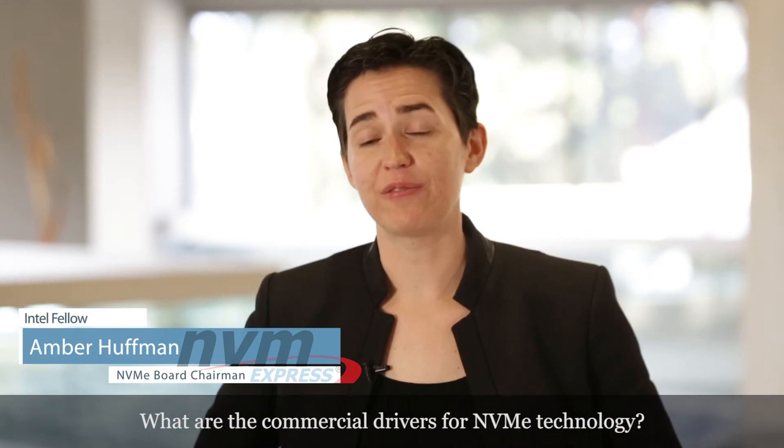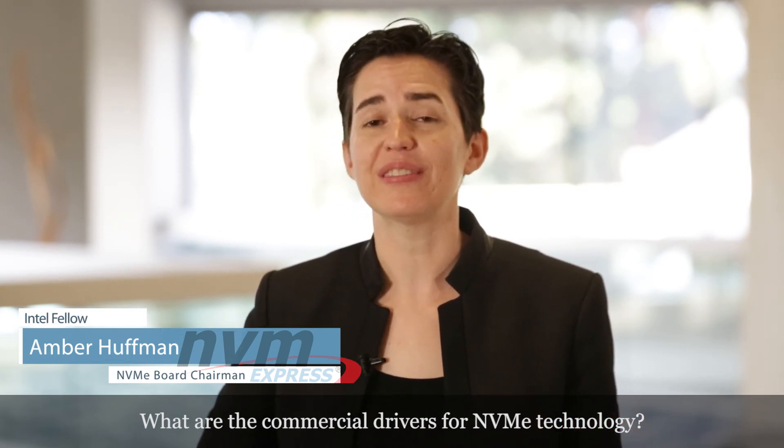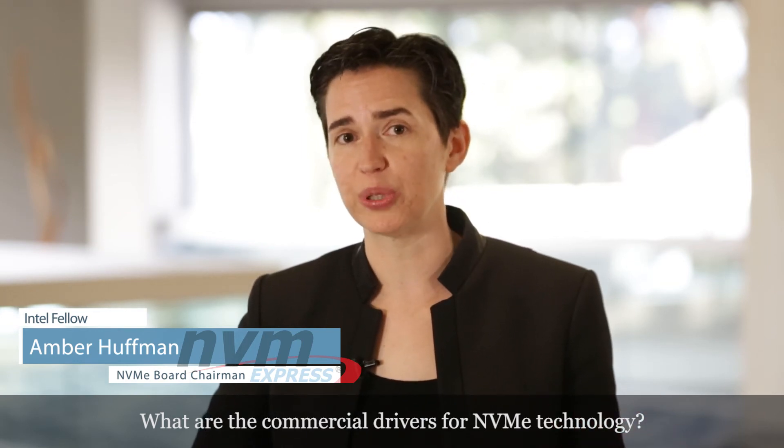The commercial driver for NVMe technology is simply our explosion in data. If you look at apps on your phone like Lyft, you need that fast non-volatile memory that fits in your phone, but you also need fast, efficient, and scalable non-volatile memory in your data center, all the way to those cloud computing applications that are taking in the torrents of data that we are delivering more and more every day.